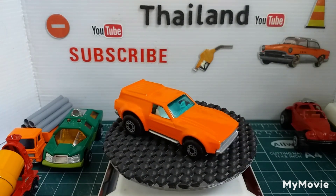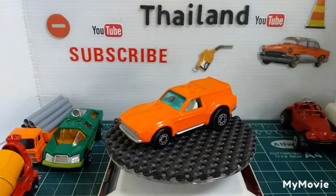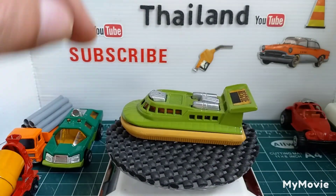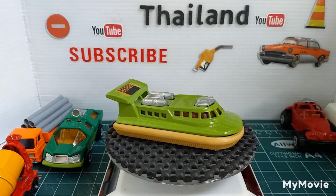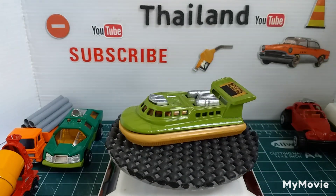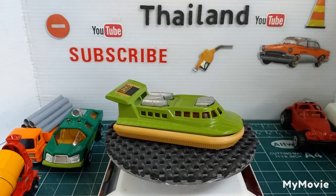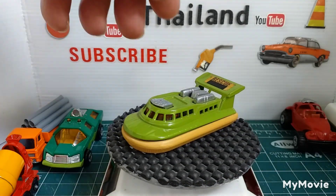So the next one here — the Matchbox hovercraft. This is another one I did a number of years ago, and I managed to save the sticker on the back. The hovercraft came in quite a number of different colors as well. Counting up... I've only got eight there. There's the hovercraft.